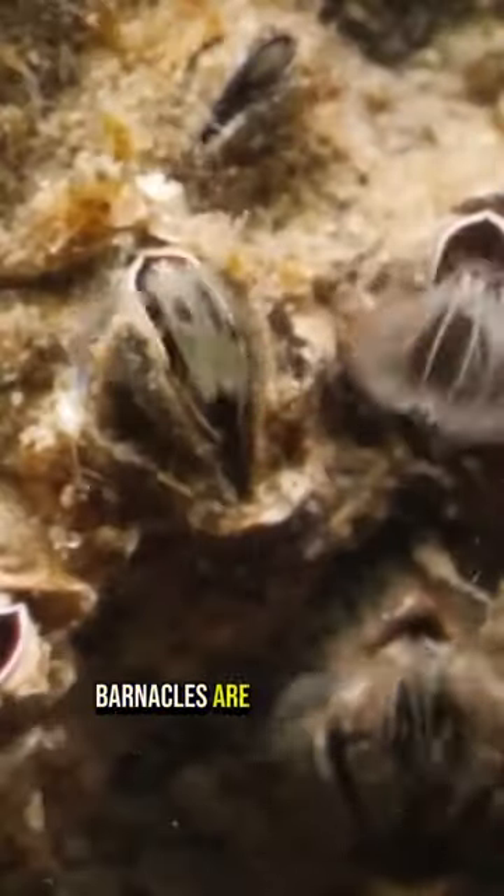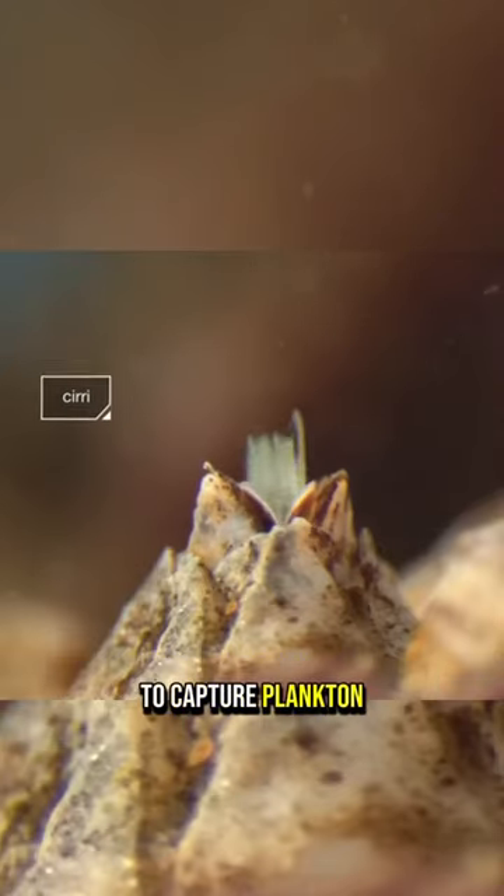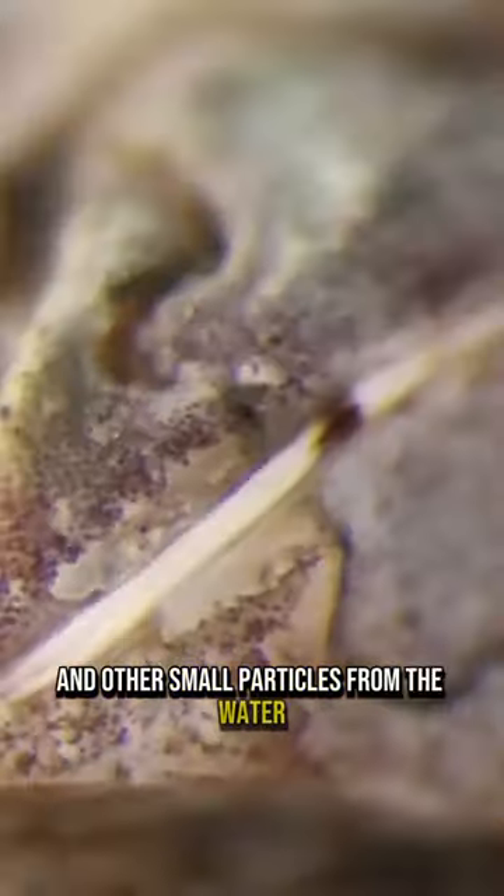Barnacles are filter feeders, using feathery appendages called cirri to capture plankton and other small particles from the water.